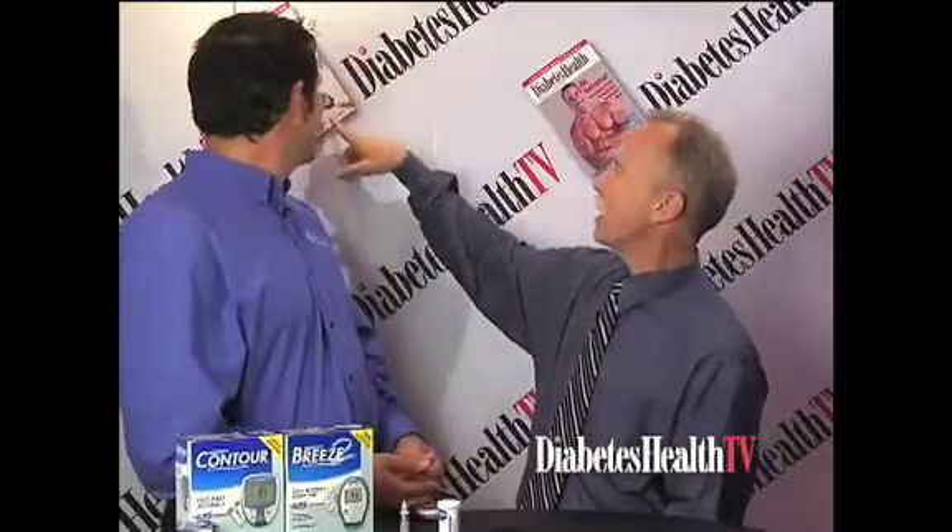I actually use one of these meters and you have to set the code. One time I'd been testing for a week and the code was completely different from what it was supposed to be. I asked the company whether my readings had been too high or too low and they couldn't answer. Studies show that improper glucose values can pose a health risk, and if you take the wrong amount of insulin that's very dangerous. Another study showed that with improperly coded meters your probability of misdosing plus or minus two units of insulin can be as high as fifty percent.